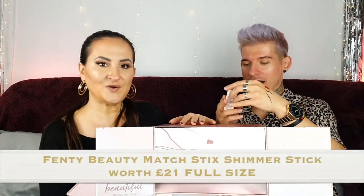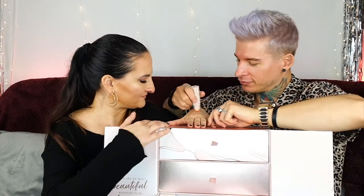Oh my god — Fenty Beauty! Match Stix shimmer stick. I've never had anything from Fenty Beauty before. The packaging is super cool, it's orange. This is going to be for a darker skin tone or a warm skin tone. It's a golden shade — nice, but if you have blue undertones I don't think this will work very well. But in general, it's Fenty Beauty by Rihanna, so cool.